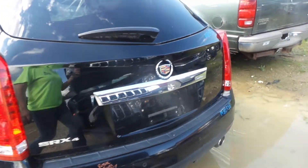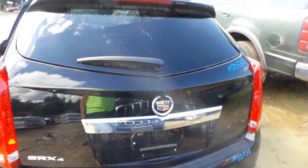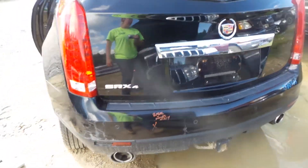We have a good right-hand tail light, insurance quality lid that comes with the spoiler and the hinges. The rear bumper is good for the rebar and the sensors.